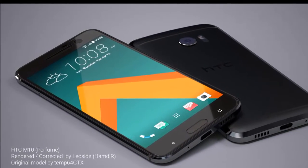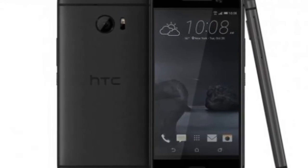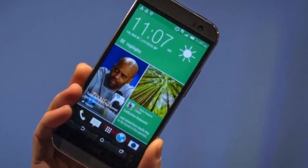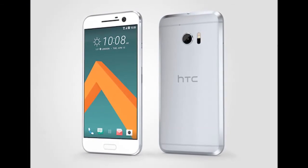Some reports have pointed that the HTC 10 may launch in April, the same month seen in the display of the smartphone in the render images leaked previously. As of now, HTC is yet to send out invites for the launch of the new flagship, so expect only unofficial details for now.